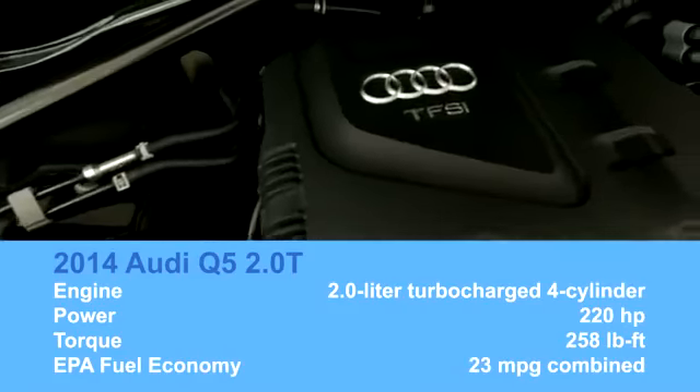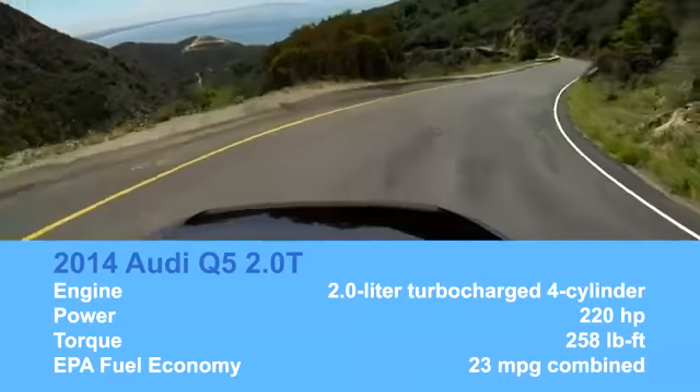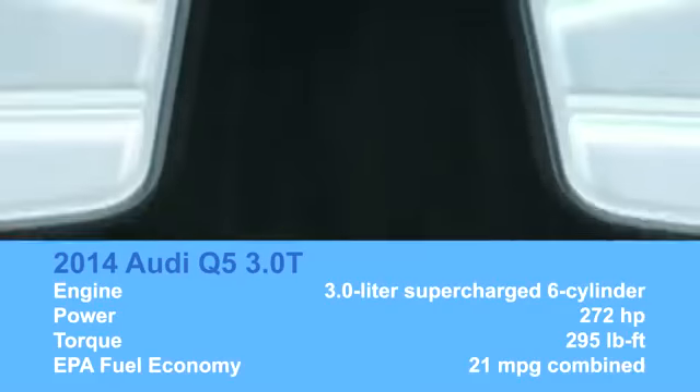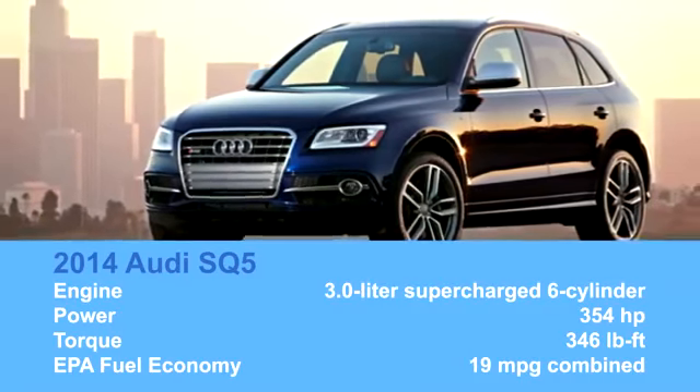Most Q5s you'll find on a dealer lot will be like this one — the 2.0T that comes with a 220-horsepower turbocharged four-cylinder. That might not sound like a lot, but you'd be surprised at how quick it is. There is, however, the 3.0T that has a 272-horsepower supercharged V6, and the SQ5 Sport model that boasts a 354-horsepower supercharged V6.